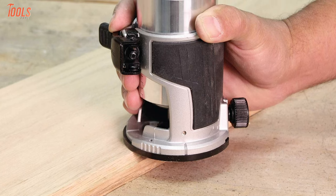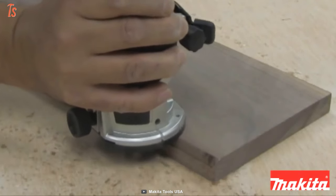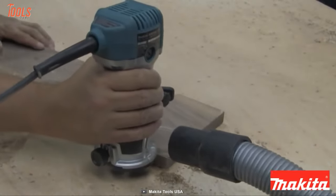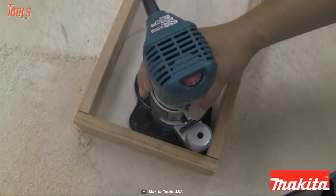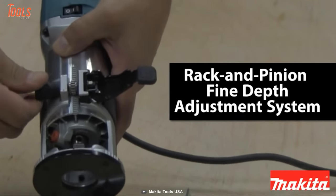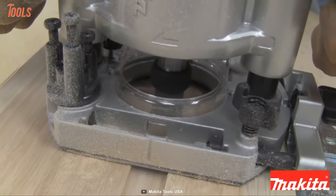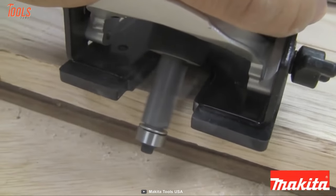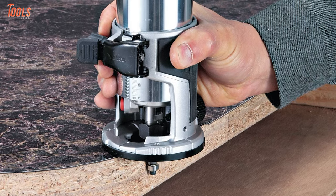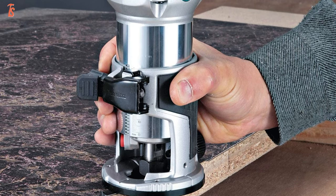Next, we will talk about the Makita RT0701C, a compact router that is exceptional for its accuracy, durability, and comfort. Equipped with a powerful 1.25 horsepower motor, you can adjust its speed from 10,000 to 30,000 RPM to match the speed of your application. The rack and pinion depth adjustment system offers smooth and easy adjustments for more precise settings, while the slim and ergonomically designed body provides you extra comfort and control. Plus, you can control constant speed under load because of its electronic speed maintaining system and start smoothly for the soft start feature. Weighing in at only 3.9 pounds, this Makita router is filled with superior beneficial aspects to be on the wish list of any professional.